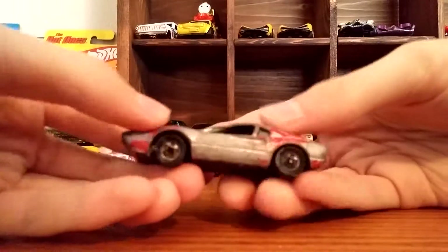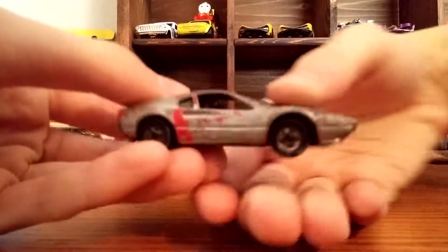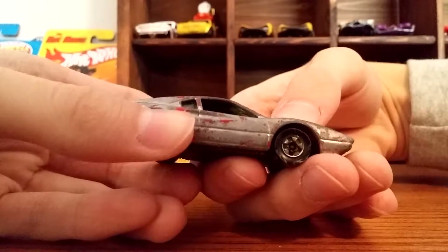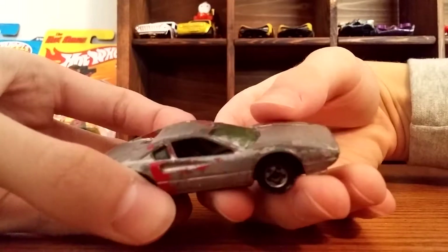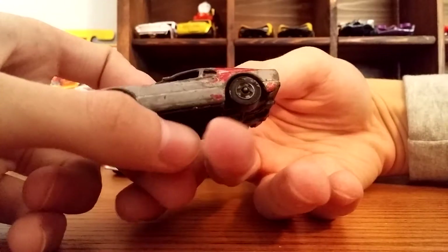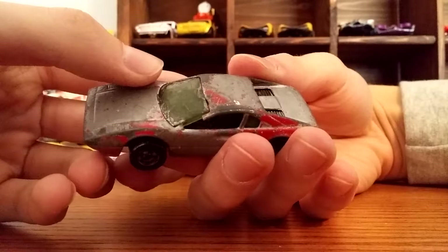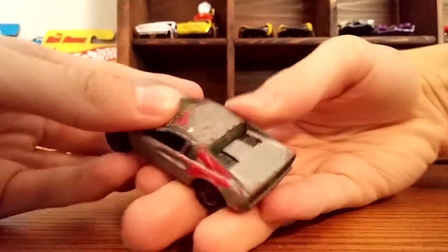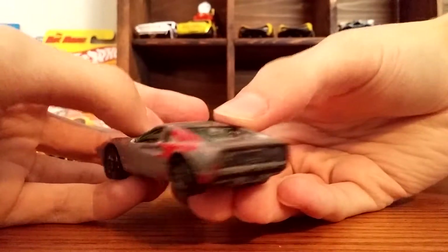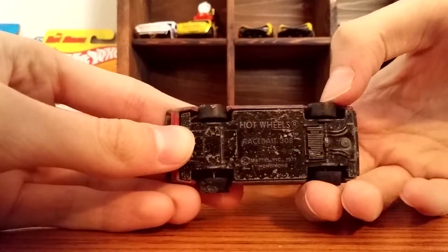Then we got this Ferrari. All the Hot Wheels are black walls that came in this one. This one will probably be one that I do a custom on because it's missing a roof pillar and the paint is just really bad — it's been painted silver with some of the windows. I tried to get most of it off the wheels and the back windows, but I could still do a little more work with it.